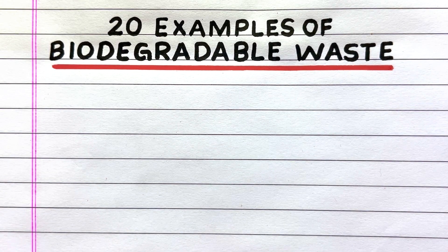Hello everyone, welcome to my channel. Here in this video I'll write 20 examples of biodegradable waste. Let's get started.